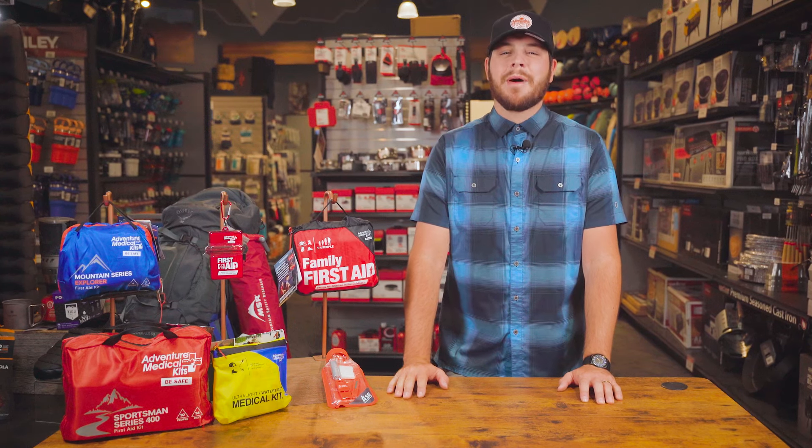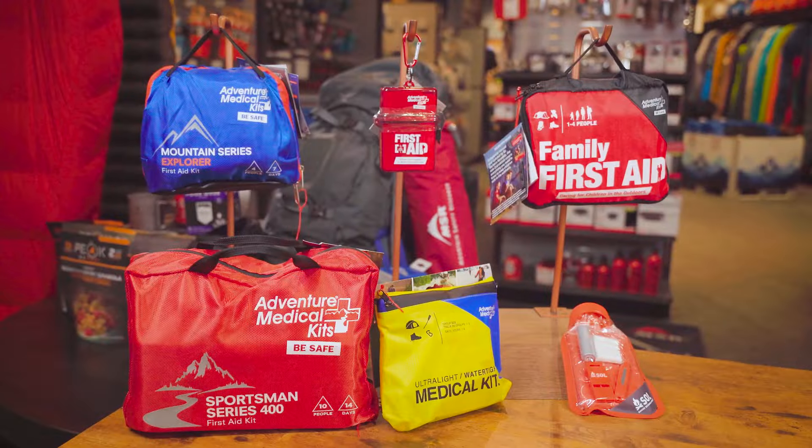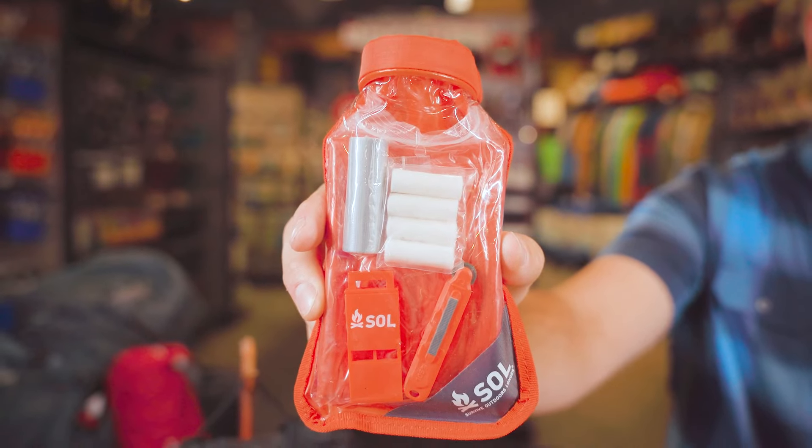Hey guys, welcome back. I'm Mike, and as you can see, we carry a huge assortment of medical kits here in the store. But before you go out and spend hundreds of dollars, let's talk about my favorite and by far the best bang for your buck kit, the Survival Medic from Seoul.